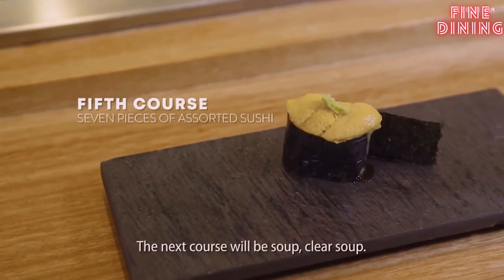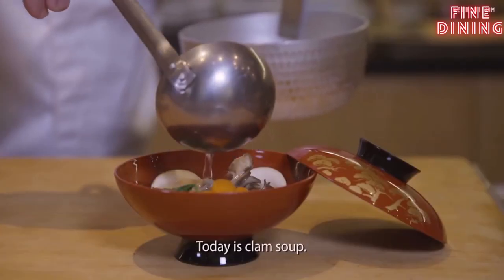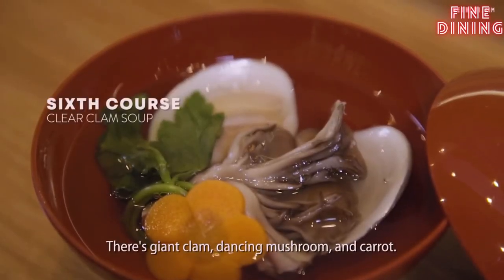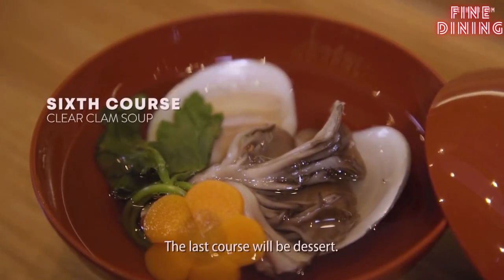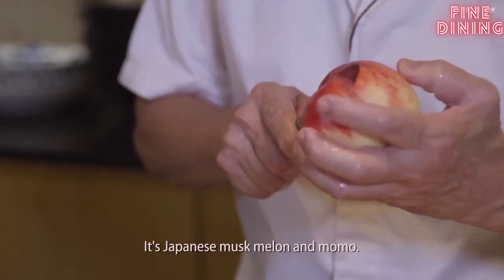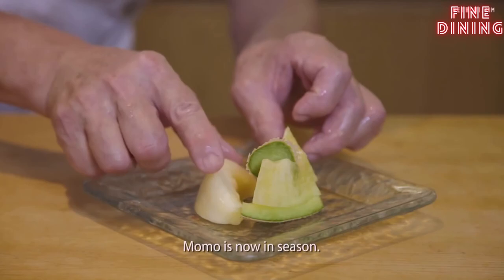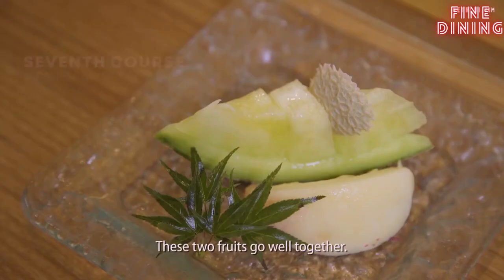The next course will be the soup — clear soup. Today it is a clam soup: giant clam, dancing mushroom, and carrot. The last course will be dessert — Japanese marshmallow and Momo. Momo is peach; Momo is now in season. These two fruits go well together.